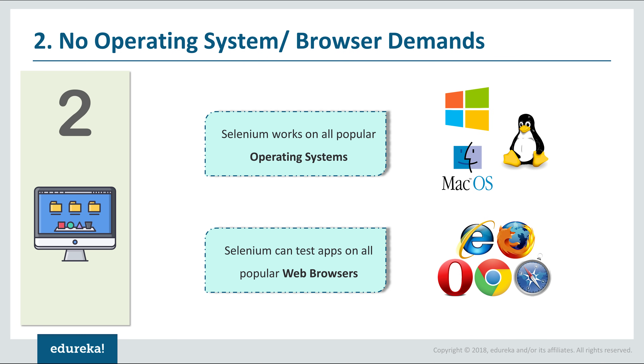The second reason why you should learn Selenium is because there are no operating system, browser, or hardware demands. You don't need a system with 16 GB RAM or a lot of free hard disk space. You don't need Windows, Mac, or Linux — the OS you use at home is good enough. Most other tools run only on Windows, whereas with Selenium you can test on any browser: Chrome, Firefox, Safari, Internet Explorer, or Opera.